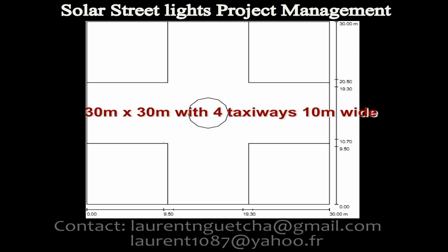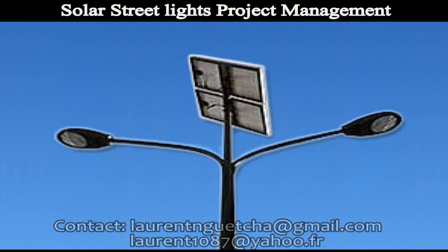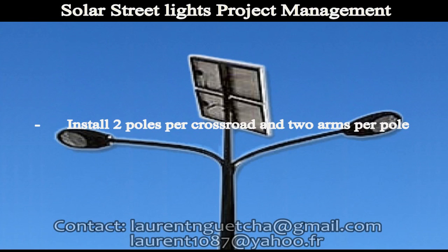The lighting requirement for the project was to install 2 poles per crossroad and 2 lamps per pole, which means that we will have 2 light lamps on each pole.